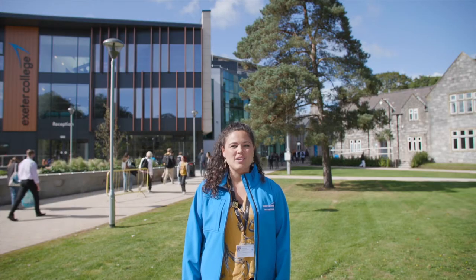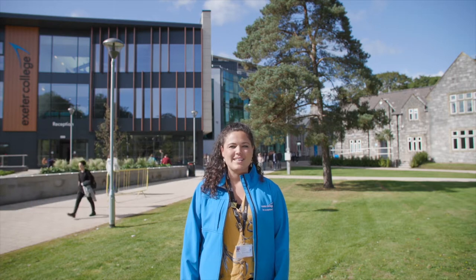Hello and welcome to your virtual tour of the Exeter College City Centre sites. My name's Kerry and you'll be hearing from my colleagues in the College Advice Team during the tour. We're going to start the tour here at our Heel Road site, which is a 10-minute walk from St David's train station, and we'll be talking more about travel options later on.